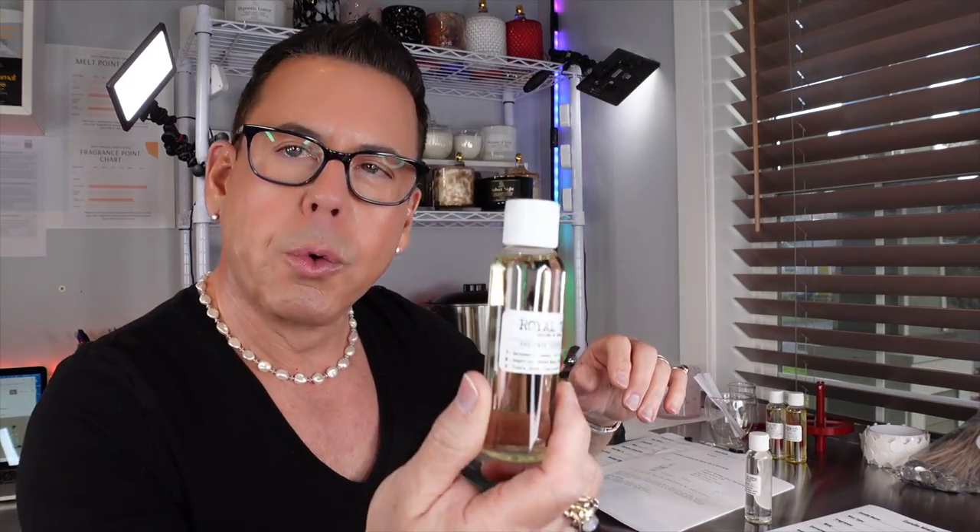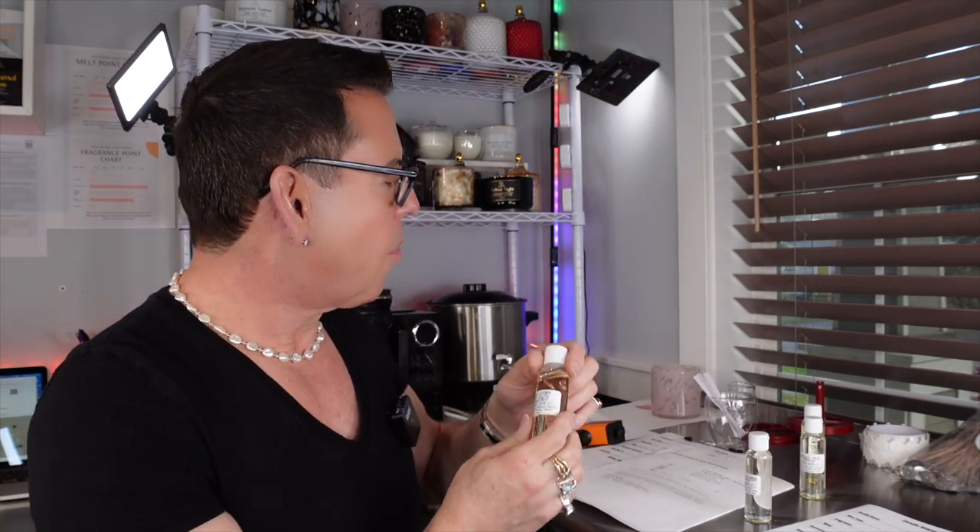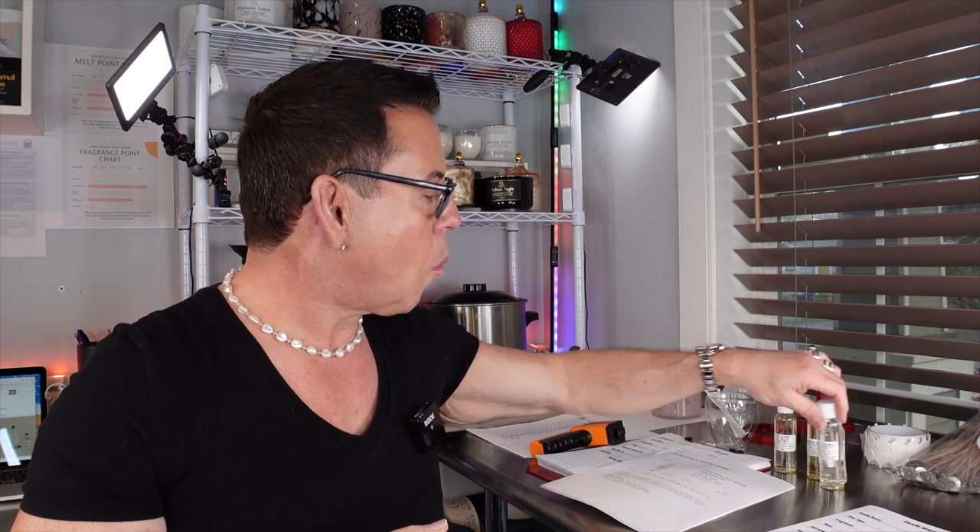Hi guys, welcome back to the channel. Today in Candle of the Week with Michael, episode 23, I'll be choosing a scent from Stone Candles. I have here White Suede, Royal Wood, Wonderwood, and the Scent of Peace — four beautiful scents from Stone Candles.